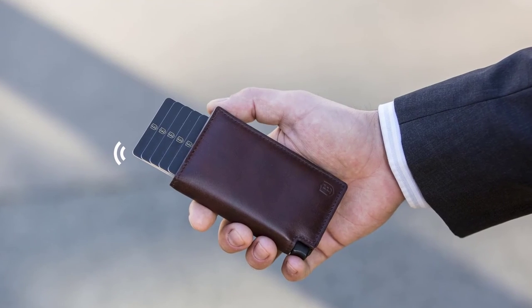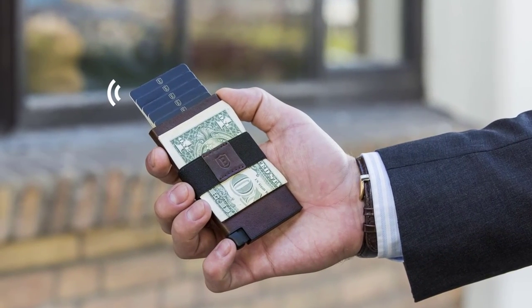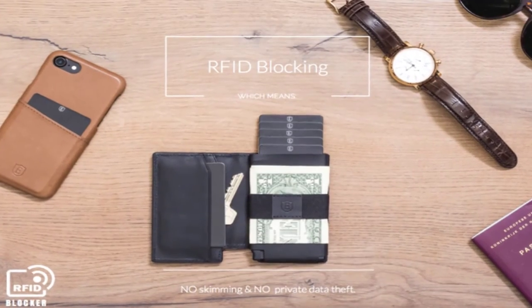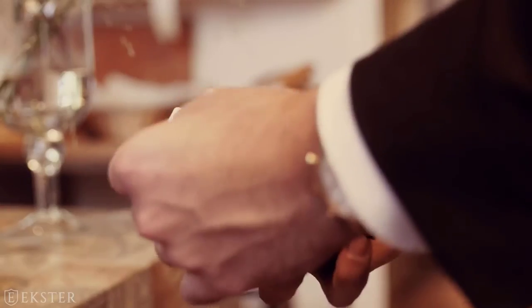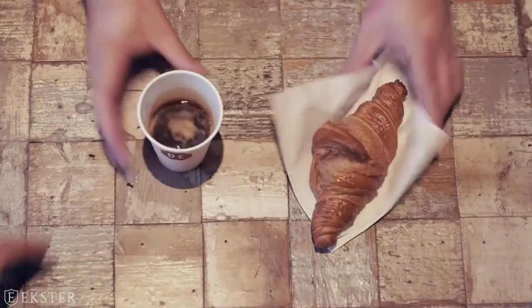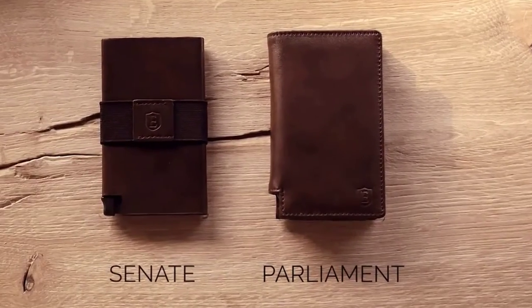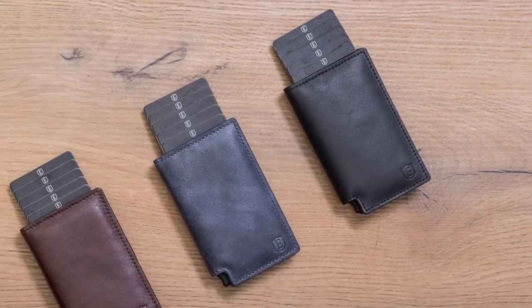Introducing the Extra 2.0 Ultra Slim Trackable Wallet — never misplace your cards and cash again. These trackable wallets offer RFID blocking and a fast card access experience. Simply press the button on the wallet and watch your cards instantly displayed in the order of your choice. Available in two models: the Parliament and the Senate, both available in four different colors.